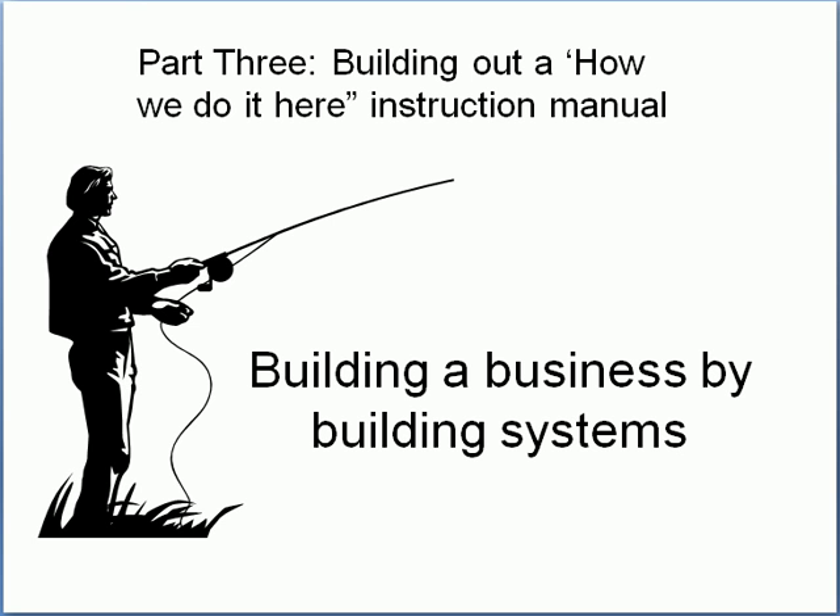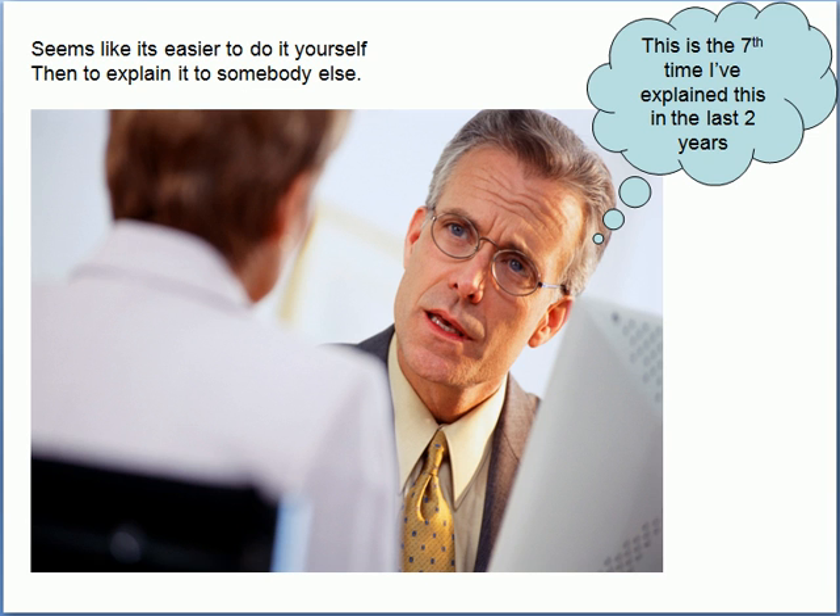And best of all, part three: building a 'How We Do It Here' system. The whole concept is that the boss should only do work one time. We need the manager out seeing clients, setting up joint ventures, working on projects that are going to build the accounting firm — not going in and doing Home Depot credit memos because nobody else could figure it out.